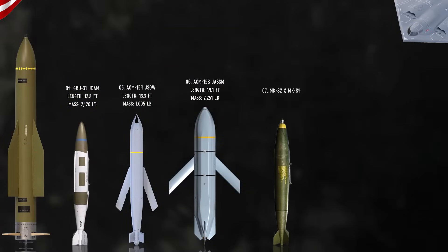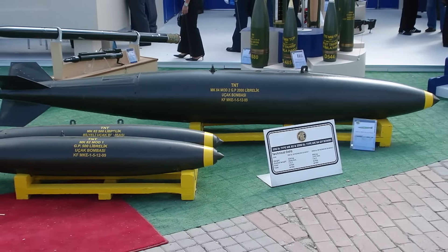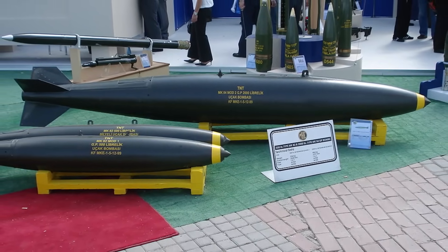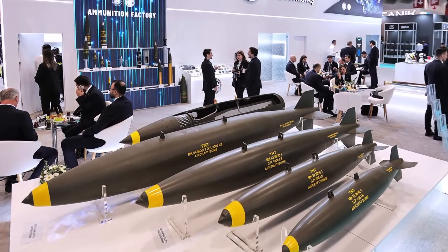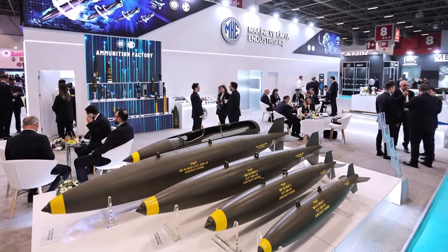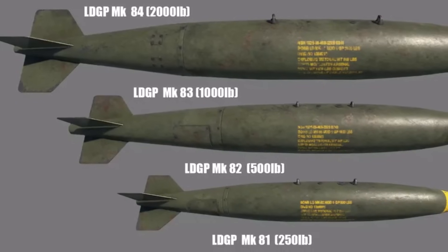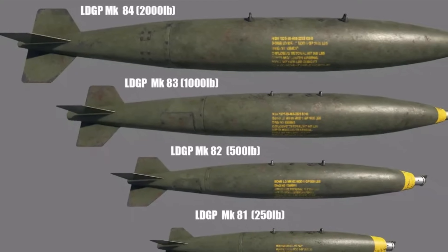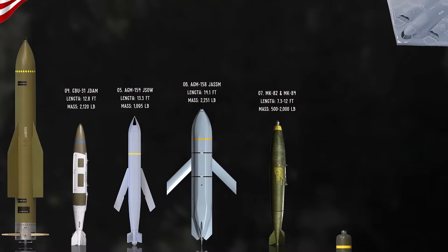The Mark 82 and Mark 84 are the most common unguided general-purpose bombs in the US inventory. Part of the larger Mark 80 series, they are aerodynamically streamlined and designed for maximum blast and fragmentation effects. The key difference is their size and weight: the Mark 82 has a nominal weight of 500 pounds, while the Mark 84, the largest in the series, weighs 2,000 pounds. Their modular design allows them to be fitted with various guidance kits, such as JDAM and Paveway, converting them into precision-guided smart bombs.